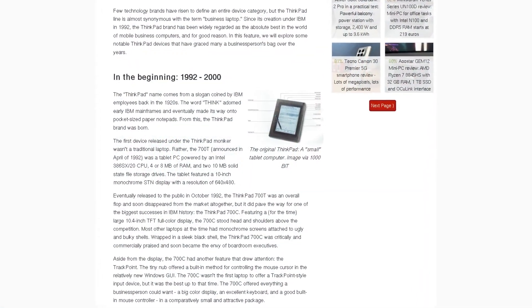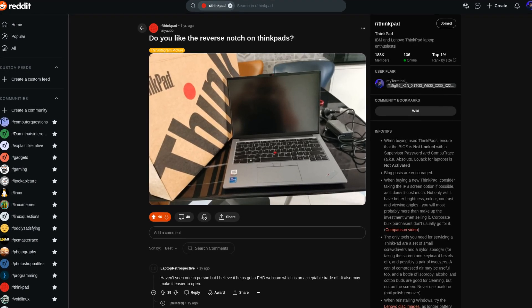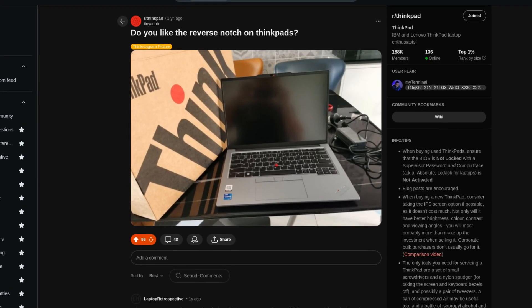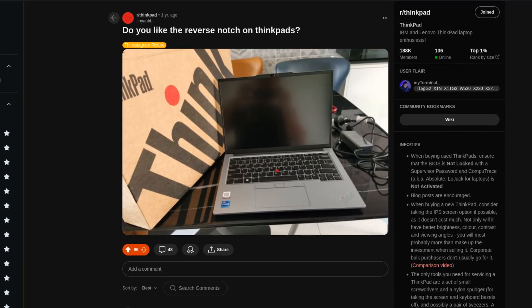ThinkPads have changed a lot since they were introduced. They even implemented their own way of housing larger camera sensors while still having screen bezels thinner than ever before. But that's a topic for another day.